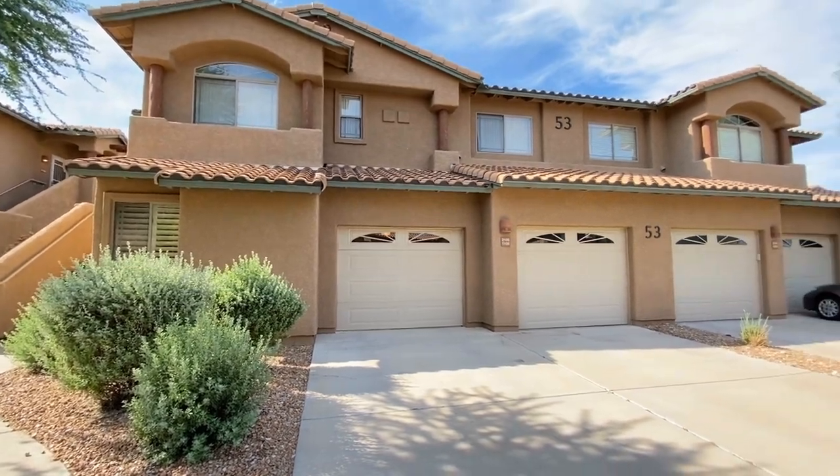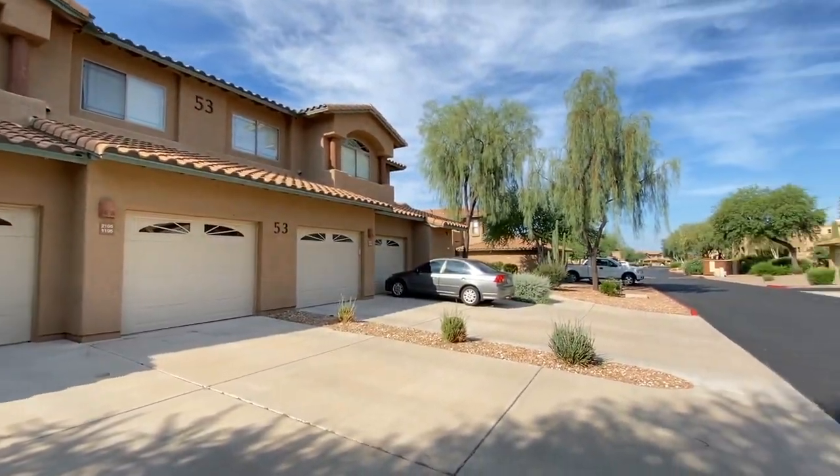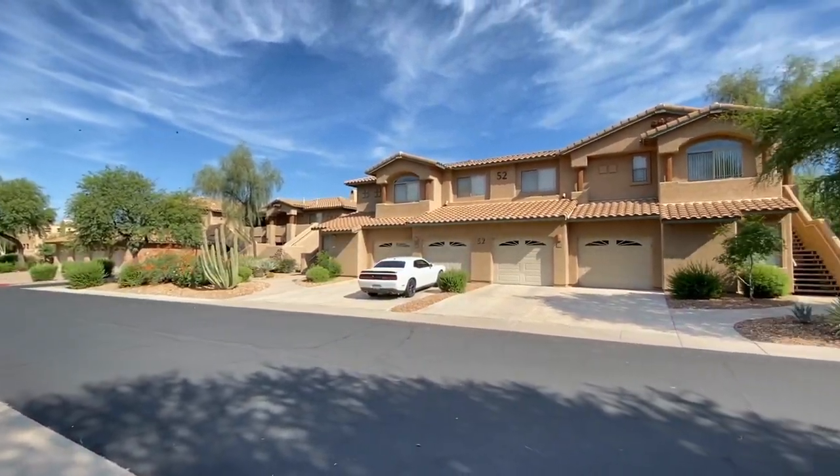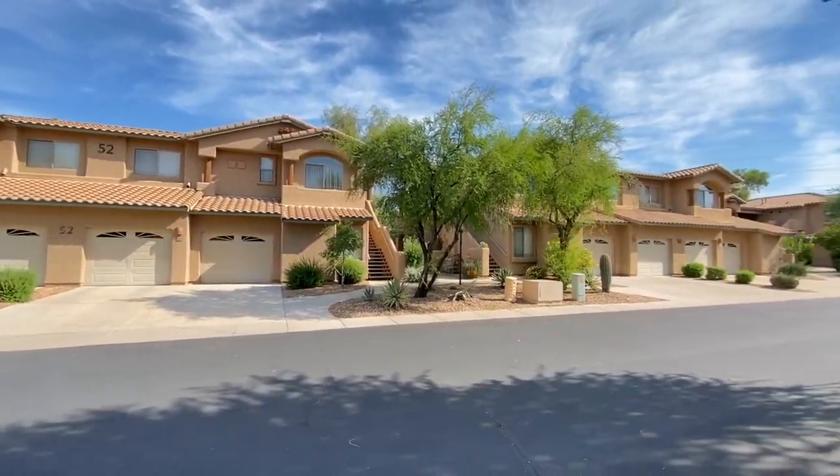ServiceStar Realty has been in business since 2011 and we strive to be the best property management company in Scottsdale, Arizona. We hope you enjoy this video tour.